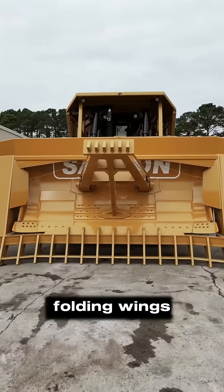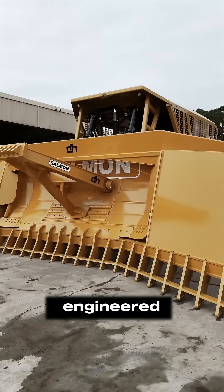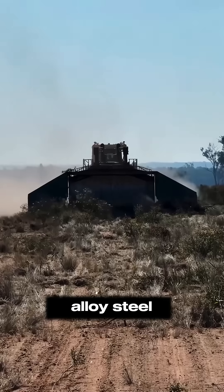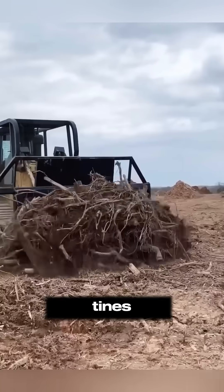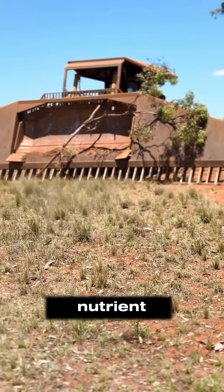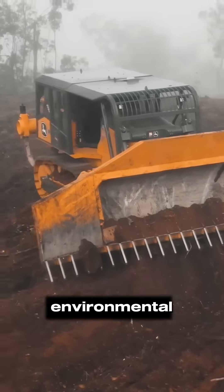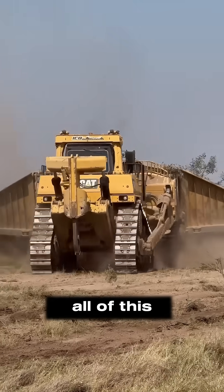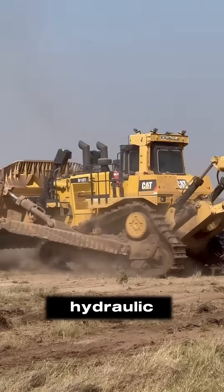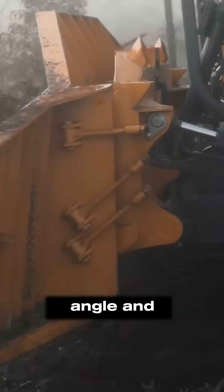Thanks to its hydraulically folding wings that prevent material from spilling off the sides, engineered with curved, high tensile alloy steel wings and hardened tines, the blade is designed to corral debris while allowing nutrient-rich topsoil to pass through, preserving soil health and minimizing environmental impact. All of this is powered by the dozer's hydraulic system, giving operators precise control over blade angle and width.